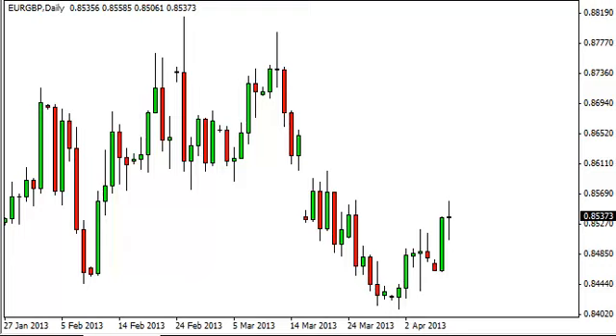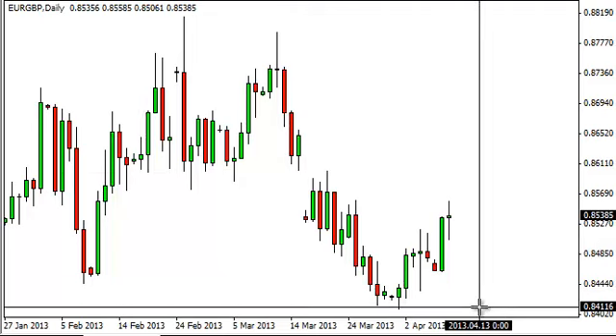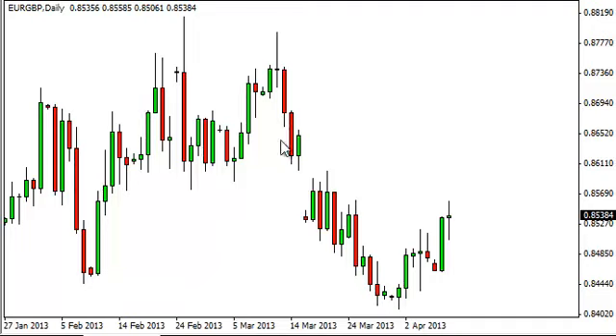Euro pound daily forecast April 10, FXEmpire.com. The euro pound pair went back and forth, essentially closing unchanged for the session, hovering right around the 0.8550 level. 0.8550 is right in the middle of 0.86 and 0.85, and although we do see the upward bias, we're very leery of going long or short in this pair.